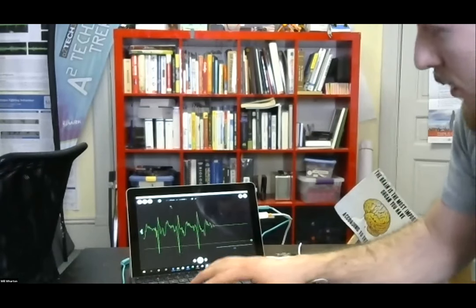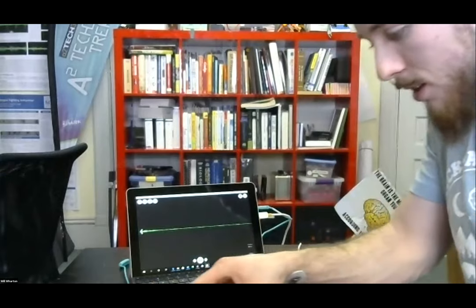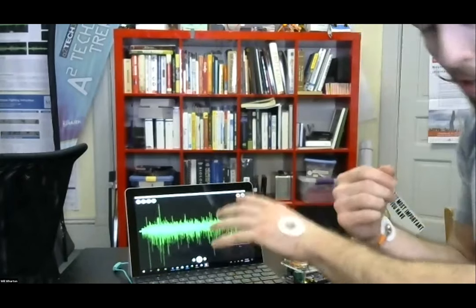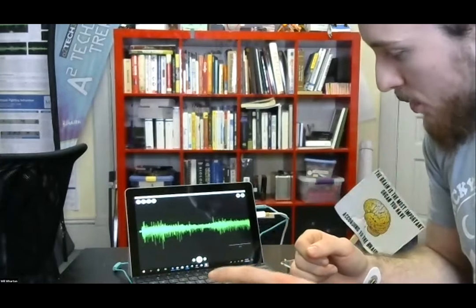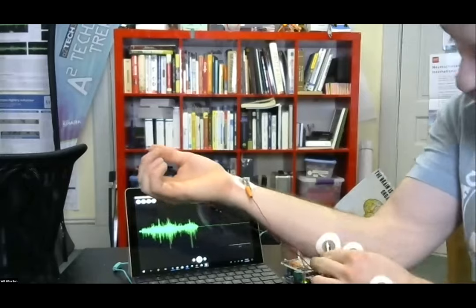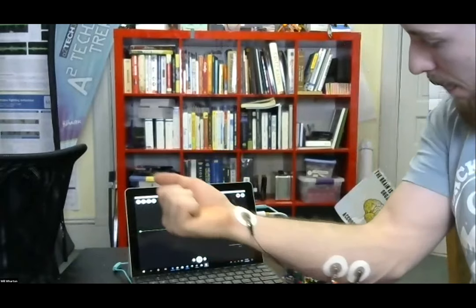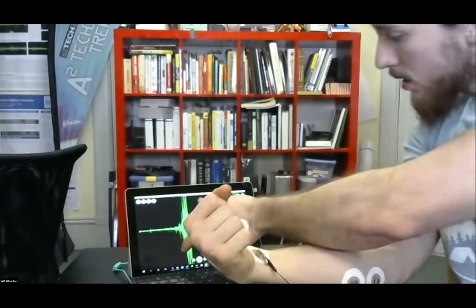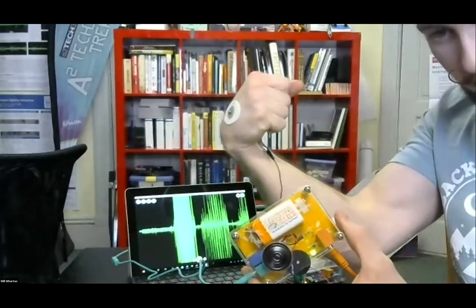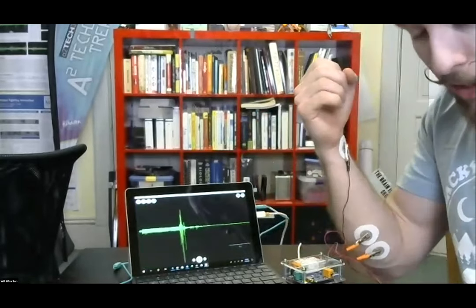I'm going to plug in now to a different kit, which we call the muscle spiker box. This is further evidence of the electricity hidden within our nervous system. The software is very easy to use — you pinch and drag and zoom if it's a touch screen, or use a computer cursor or mouse. Instead of recording from my heart, now we're going to record from another important electrical system in the nervous system — our muscles. I turn this on and give it some contractions here.